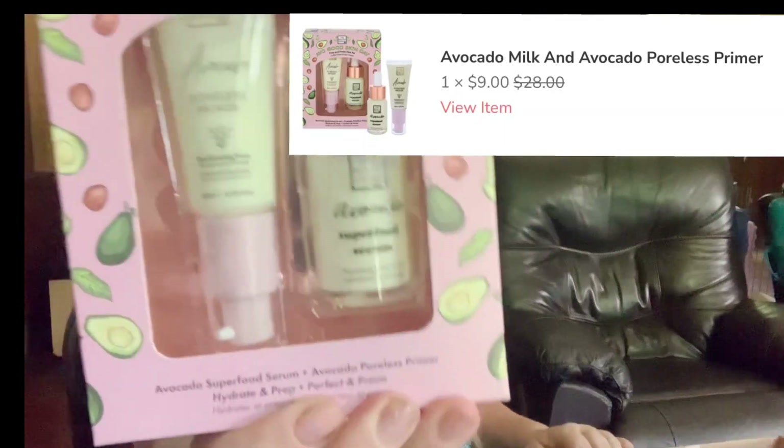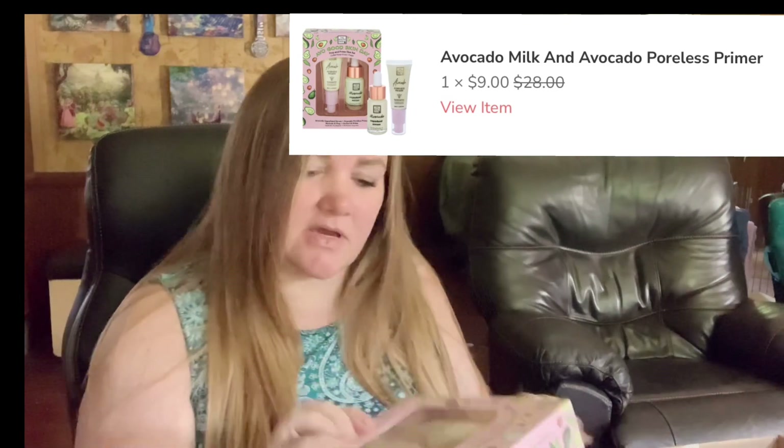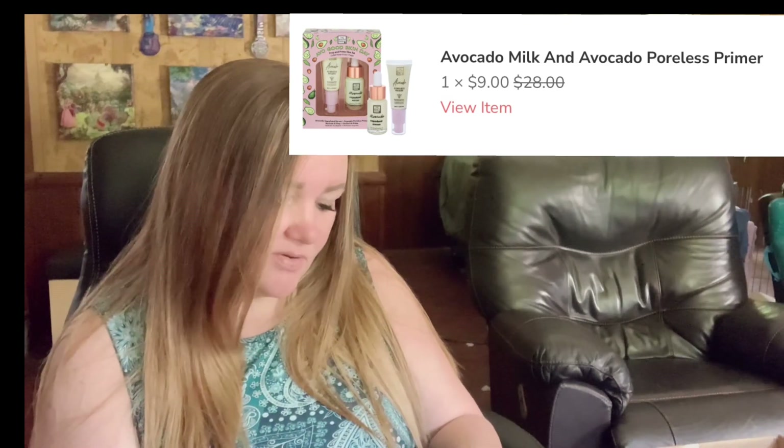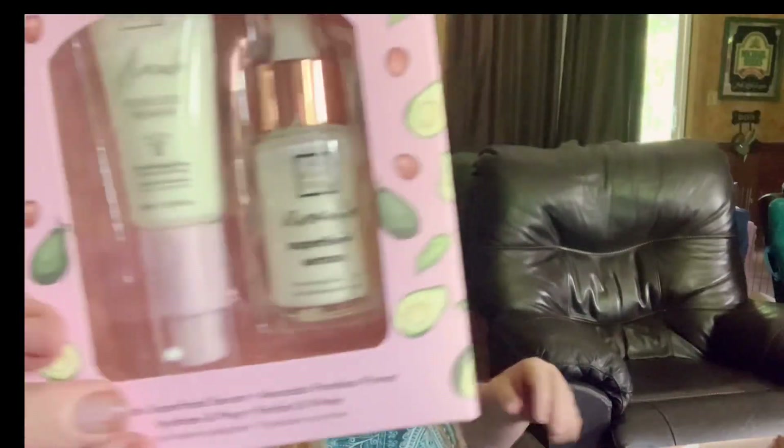We have Avogaday Skin Avocado Primer — I think that's what this is — a serum and poreless primer. Hydrate and prep. That's perfect. I'm excited to try that. I have very large pores.